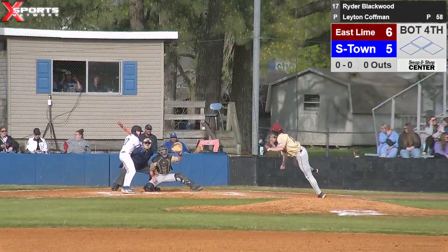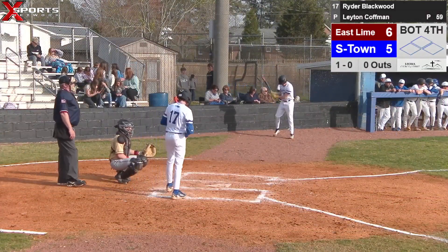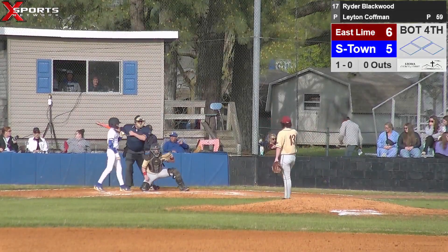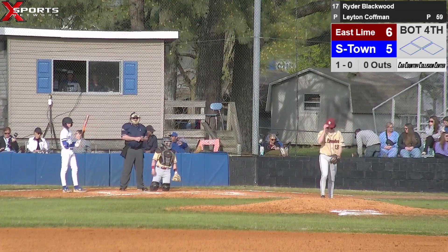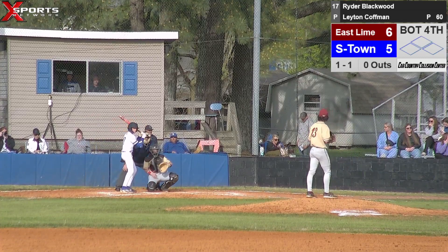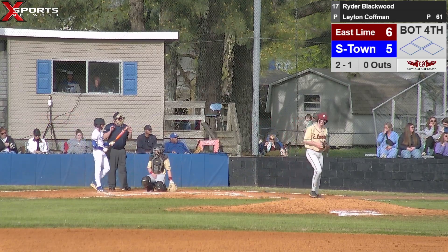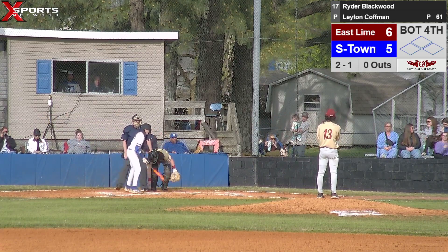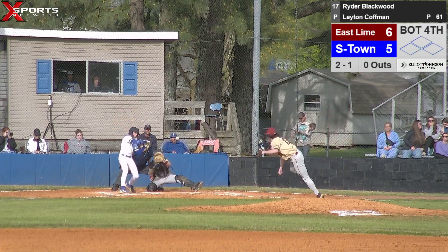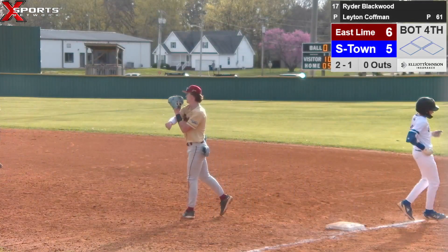All right, we're back. Ryder Blackwood steps in, takes ball one up and away. Ryder hitting in the nine hole today — need to get him on and get back to the top, see if we can't get some runs. He reached last time on a bunt. Going to be a called strike on the outside corner — he's called that pitch about all day. Ryder steps back in, two balls, one strike. Pitch delivered — Ryder's going to slap that one at the first baseman. Fields it, jogs over, steps on the bag — first out of the inning.